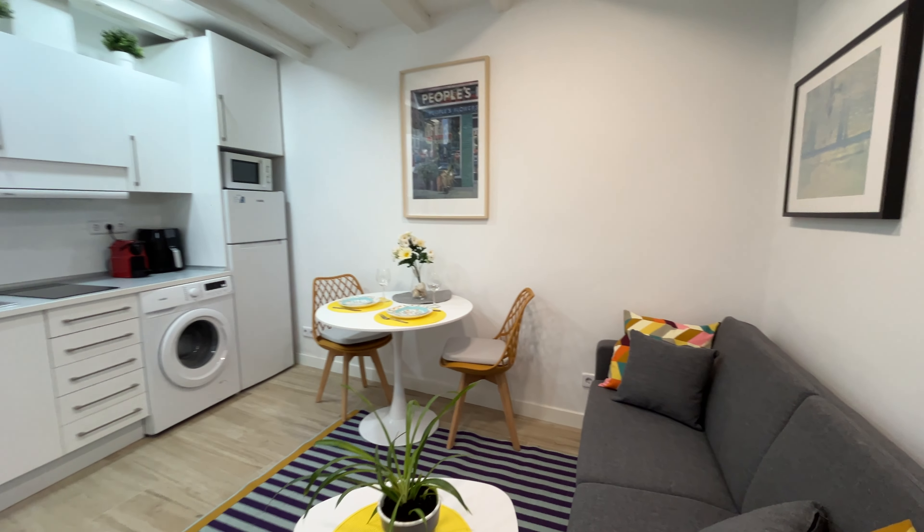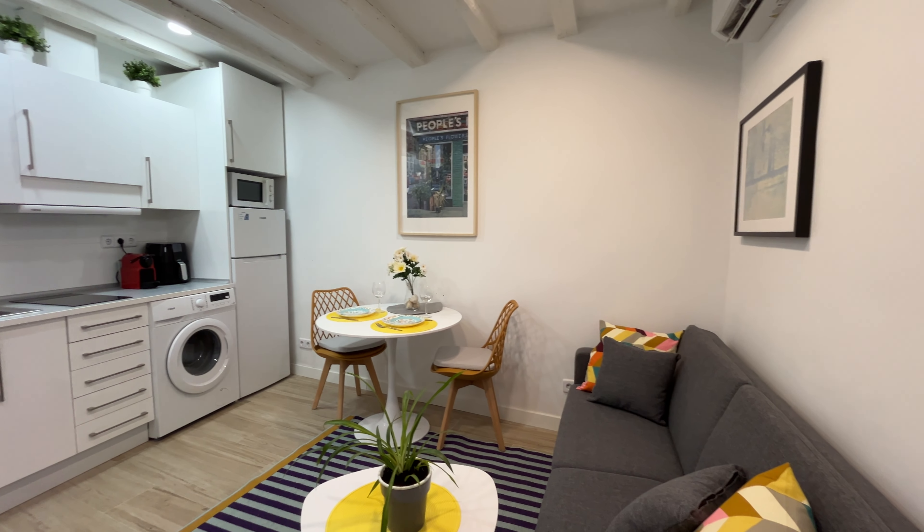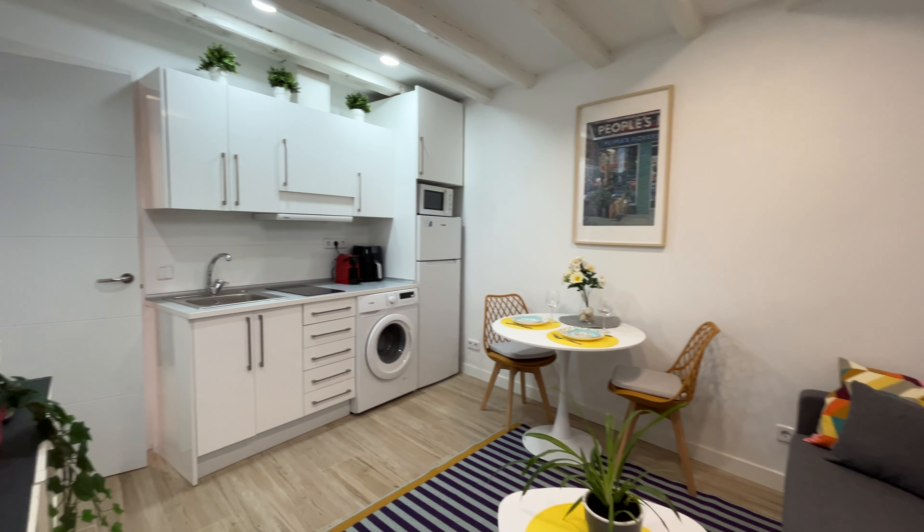That's the entrance door of the apartment. We enter and found this beautiful apartment in a really good location of Madrid city, close to Plaza España and Gran Vía street.